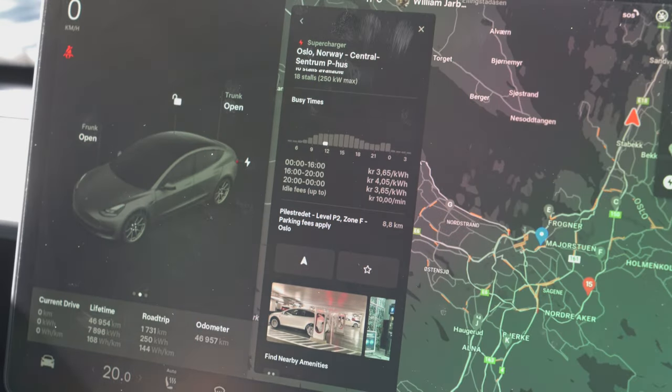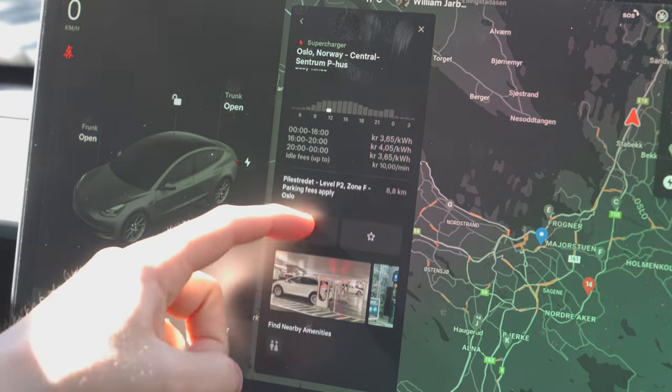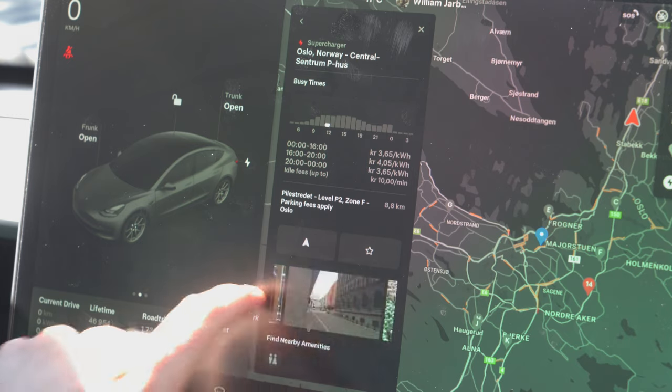Here are the points of interest — you can see photos and reviews of the supercharger location. There's a menu for nearby amenities and some pictures of the location.